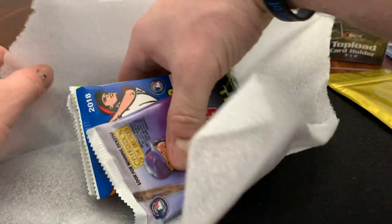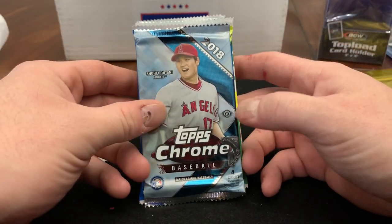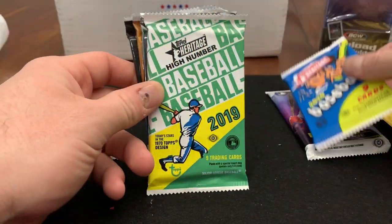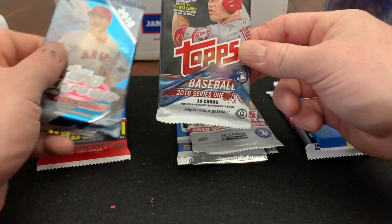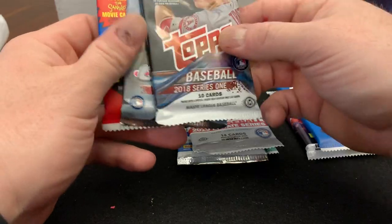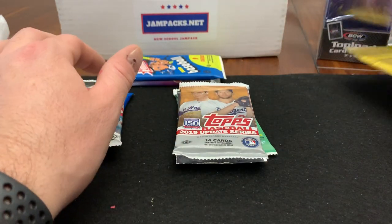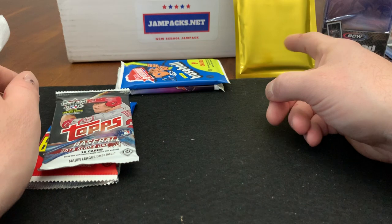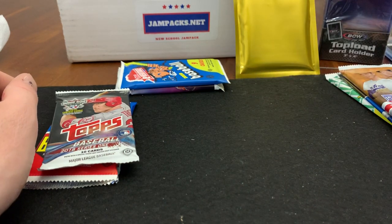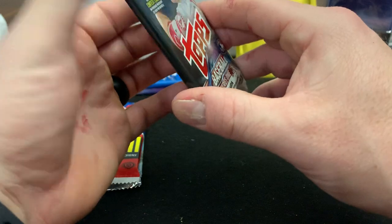Now let's go through the packs. We've got 2020, 2018 Archives, 2018 Topps Chrome, 2020 Heritage, 2019 Optic — I like that Optic — and a 2018 Series 1. The gold pack has a guaranteed auto and a rookie card. The autos are from the past. Let's start with the 2018 Series 1.